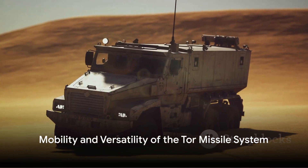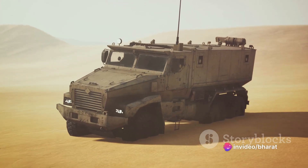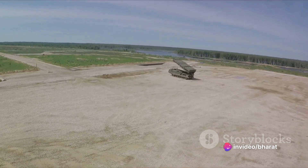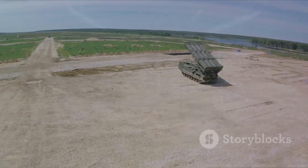The TOR missile system is also renowned for its mobility and versatility. Built on a tracked vehicle platform, it can move across different terrains and set up in new locations quickly. This ability to rapidly relocate and redeploy makes it a highly adaptable system, capable of responding to changing battlefield conditions.